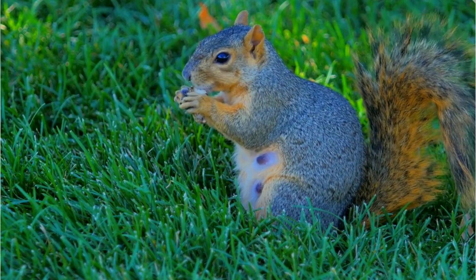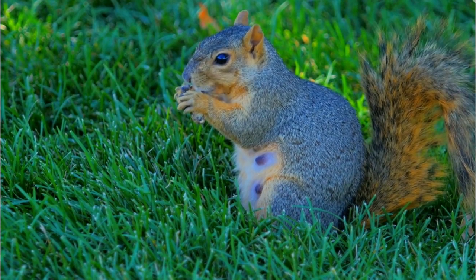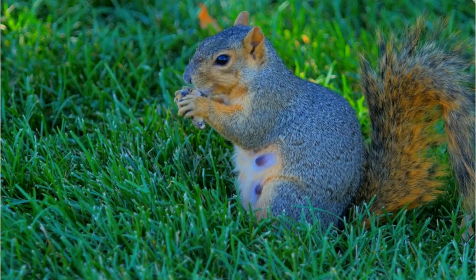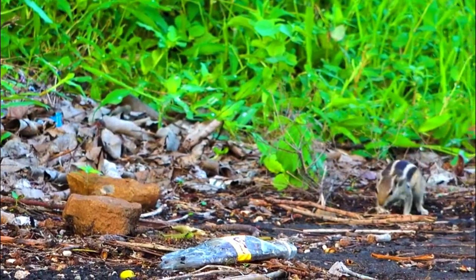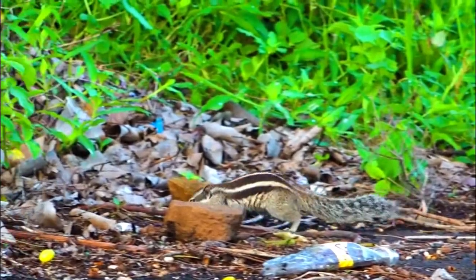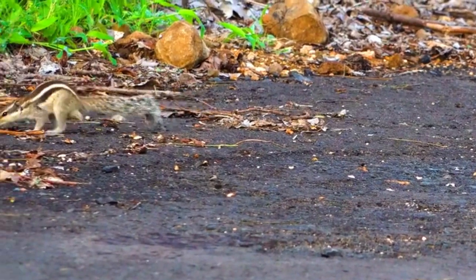Number 4: Habitat loss and fragmentation. Urbanization, deforestation, and land development can lead to habitat loss and fragmentation, making it challenging for Eastern Fox Squirrels to find suitable areas for nesting, foraging, and dispersal. Fragmented habitats can also increase the risk of road mortality as squirrels cross roads to access different areas.